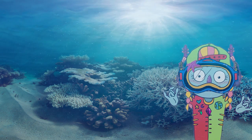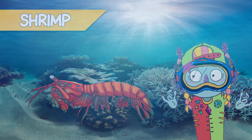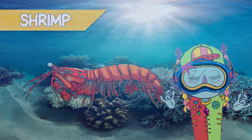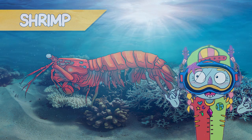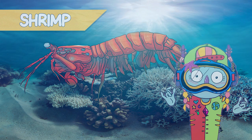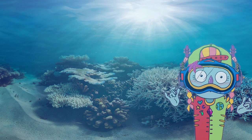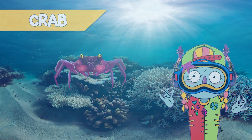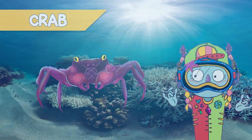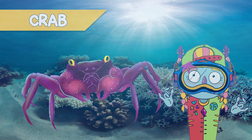Shrimps are also very common in the coral reef area. They come in many sizes and colors. This one here is a mantis shrimp. They have beautiful colors and very interesting qualities. Crabs are incredible. They also come in many sizes and colors, and they usually remain very well hidden.